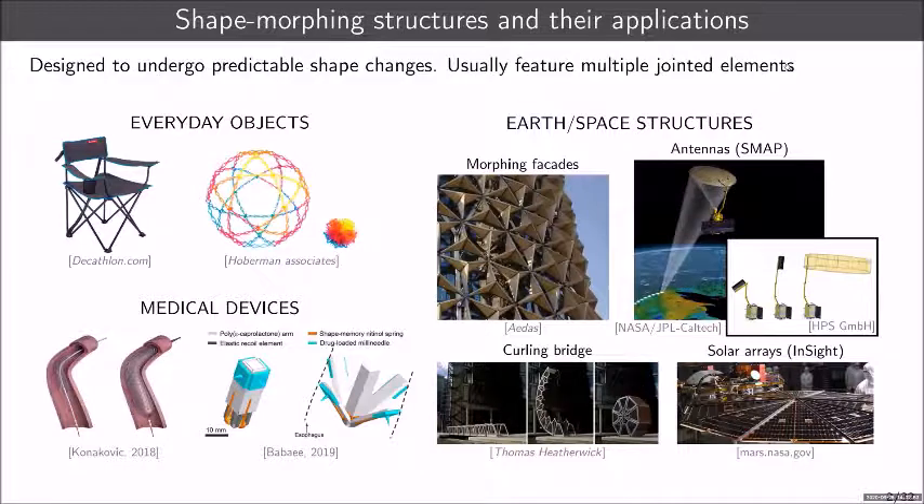Examples are everywhere around us — everyday objects like foldable chairs and Hoberman toys, medical devices such as deployable stents or drug-delivering capsules, and structures for earth and space applications. For example, they've been used to create shape-shifting facades for buildings for energy efficiency, and deployable antennas for climate monitoring in space. This field is already quite developed, but in recent years there's been a push in new research directions.